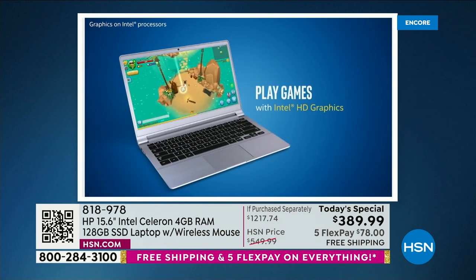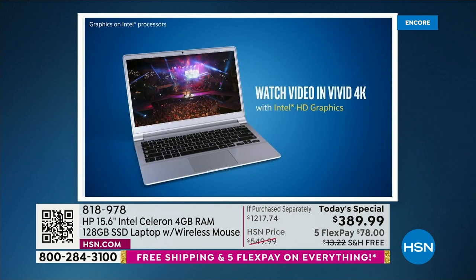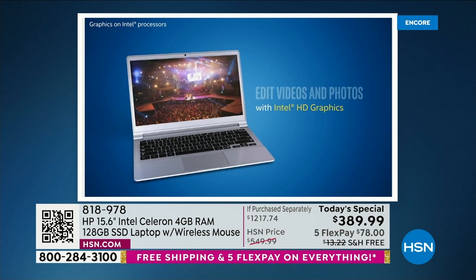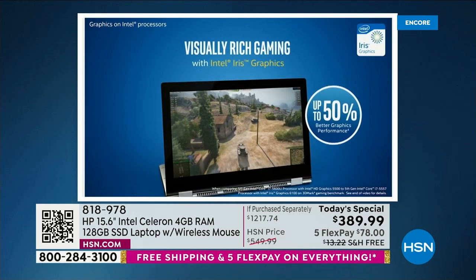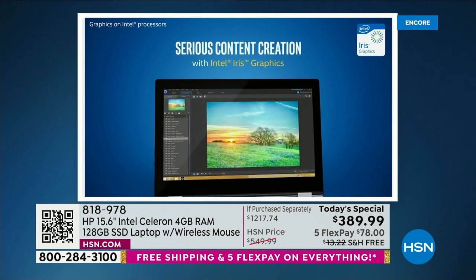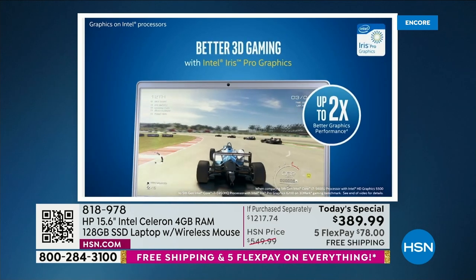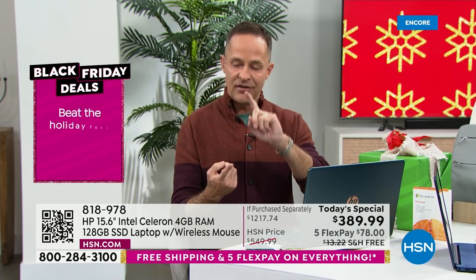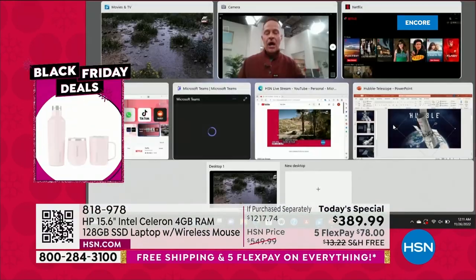Everything you do involves video now — whether you're a shopper, love social media, or love to shop. There's a video associated with everything, so when that video comes up your computer doesn't slow down. It's rendered more carefully and more quickly on your beautiful ultra high definition screen. For serious content creation, 3D gaming, editing videos and photos — this is the one.